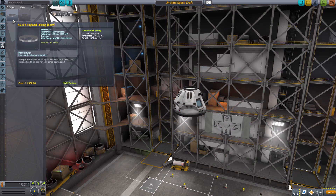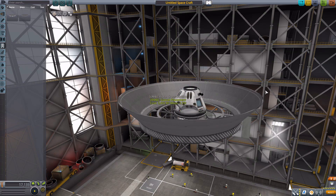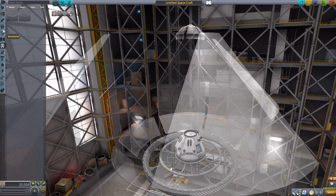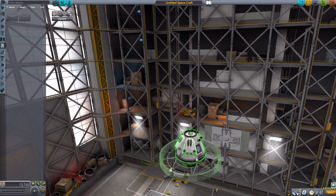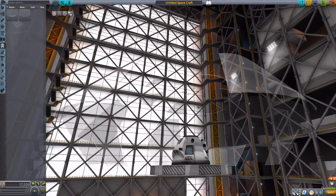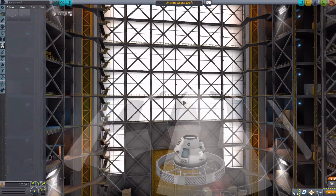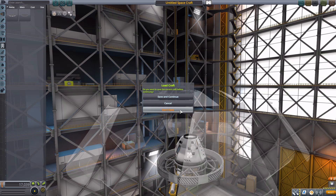The last set of parts is in the payload category: a payload fairing for the 7.5-meter size variety so you can make very large fairings, and also one in the 5-meter size variety. Whichever size you need, you're covered. And that is it for the parts in Near Future Launch Vehicles — a very fun pack that I've been really enjoying.